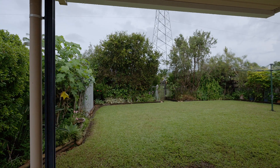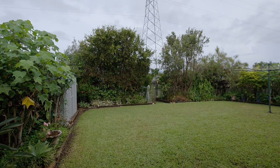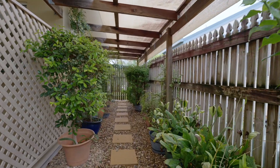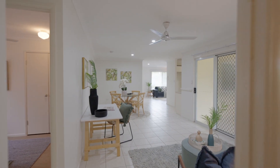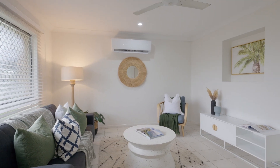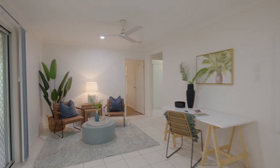The gardens immediately catch your eye being so well-maintained. You just want to come in and see the rest. Inside feels light and spacious. You'll be surprised to find two separate living spaces giving you the perfect chance to be comfortable in your own zone.